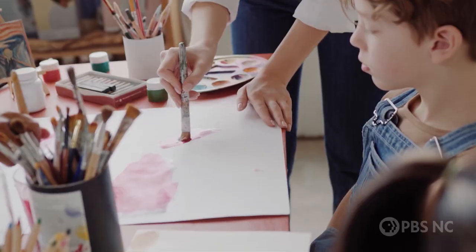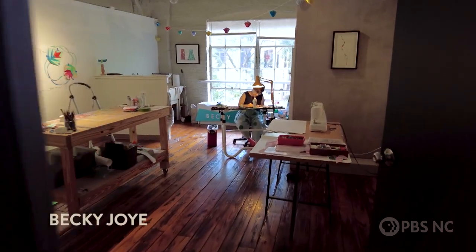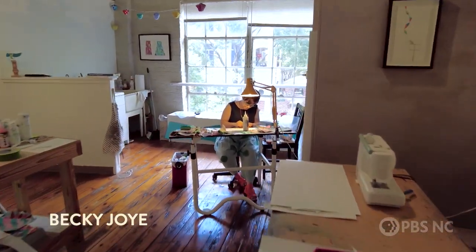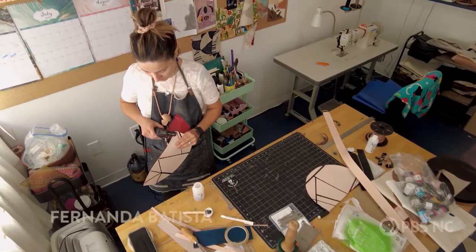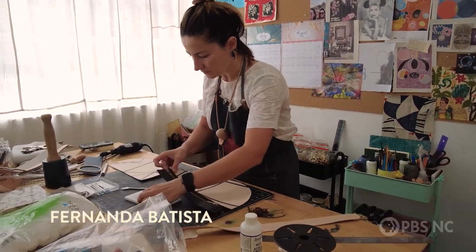ArtSpace is a visual arts nonprofit located here in downtown Raleigh, North Carolina. We've been around since 1986, and we provide educational opportunities for all ages, studio spaces, and a really rigorous exhibition program. At ArtSpace, we really believe that art is an essential part of our lives and something that creates a better community for all of us.